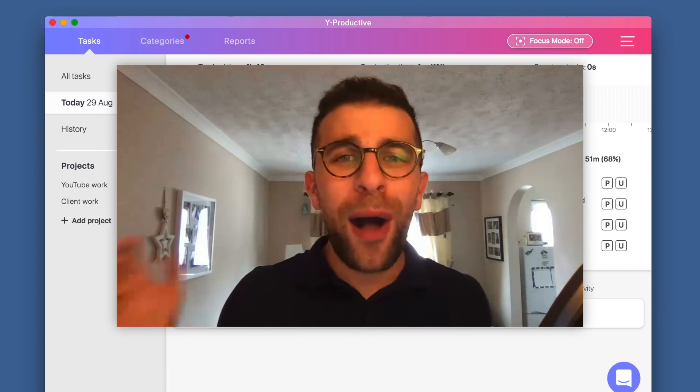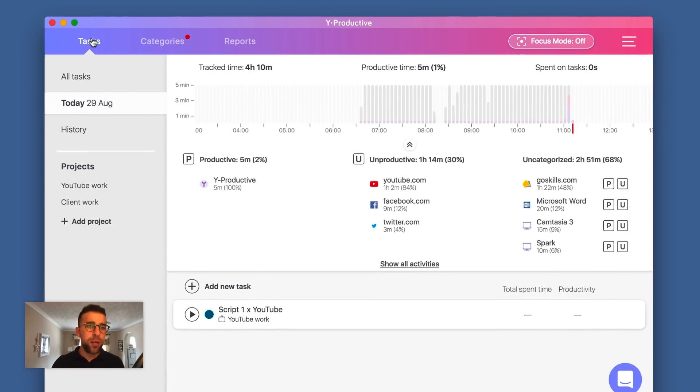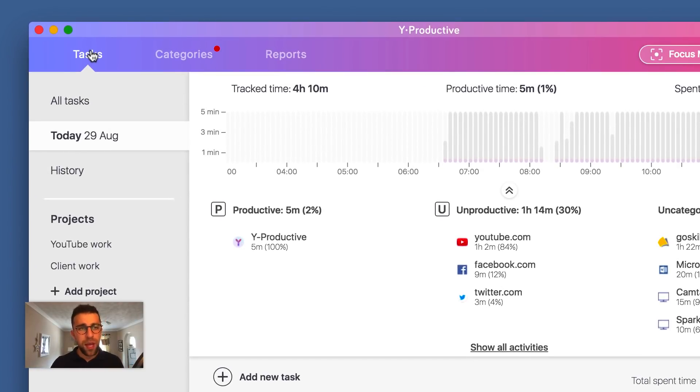Here we are with the Mac OS application — I was playing around with it last week while doing some research. First off, the design is really good. Not many tracking applications have a beautiful design, but this one does. Once you install it, you have to give it permission to track some of your activities — I'll include the privacy information link below. When you create an account, in the top left-hand corner you've got tasks, categories, and reports.